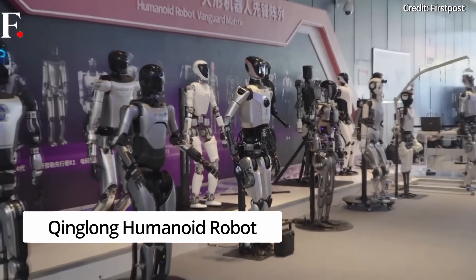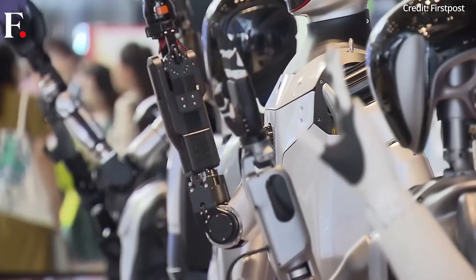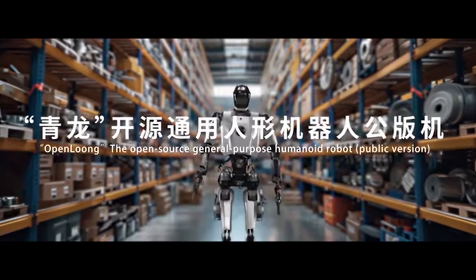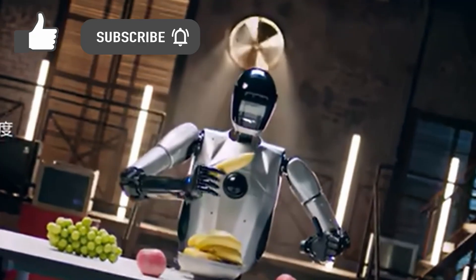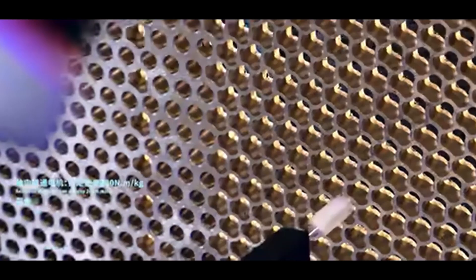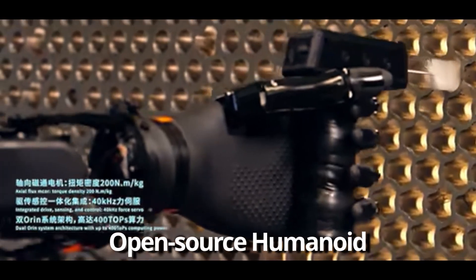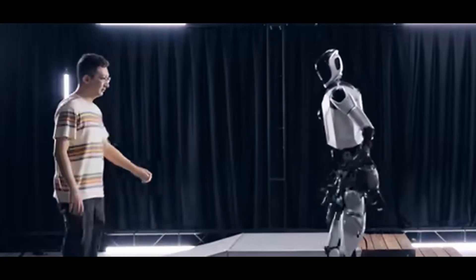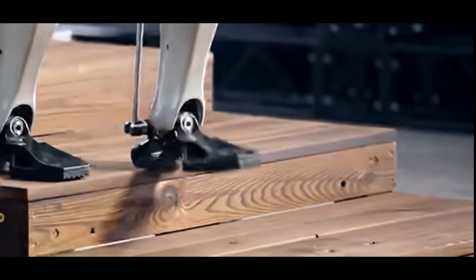China's Qinglong full-sized general-purpose humanoid robot was just released at the 2024 World Artificial Intelligence Conference, showcasing dexterous task completion by voice instruction. But there's a twist: Qinglong is an open-source humanoid representing China's attempt at creating a worldwide development ecosystem from within the existing robotics and AI communities.